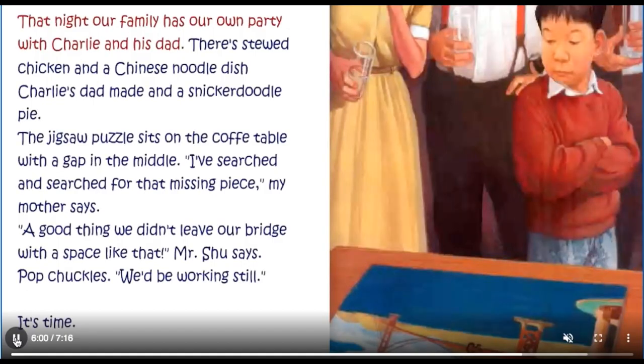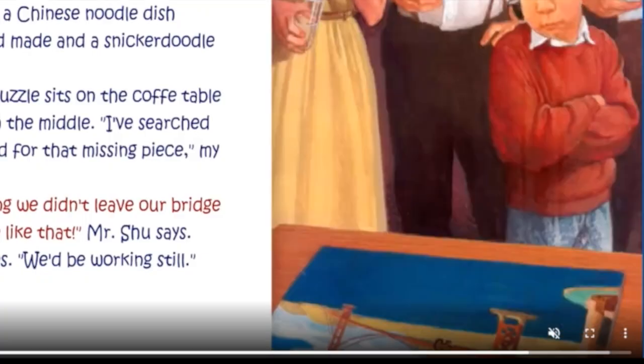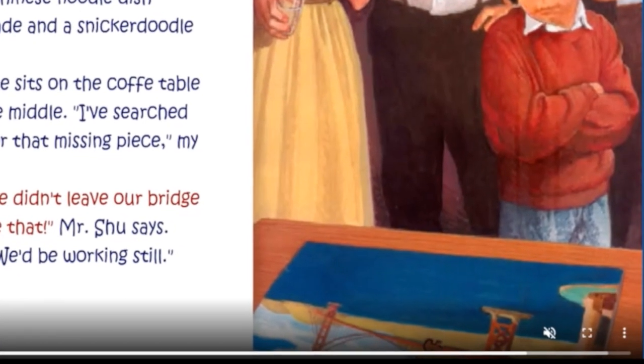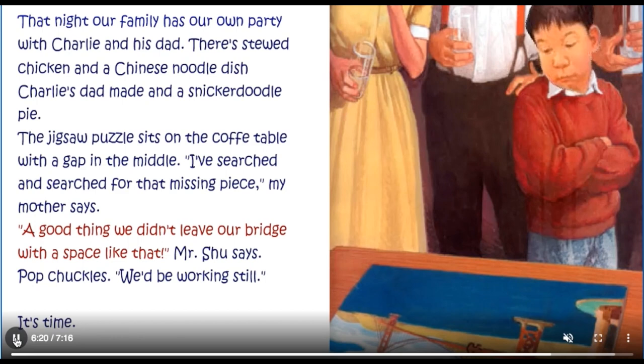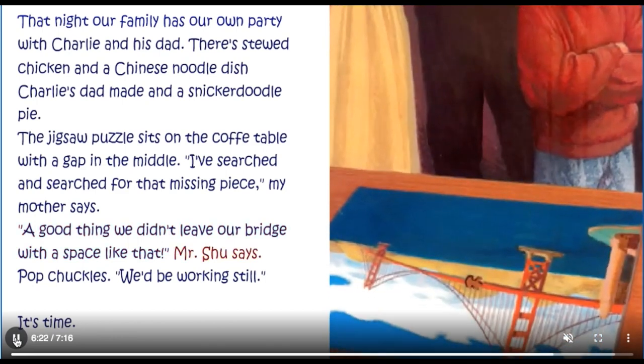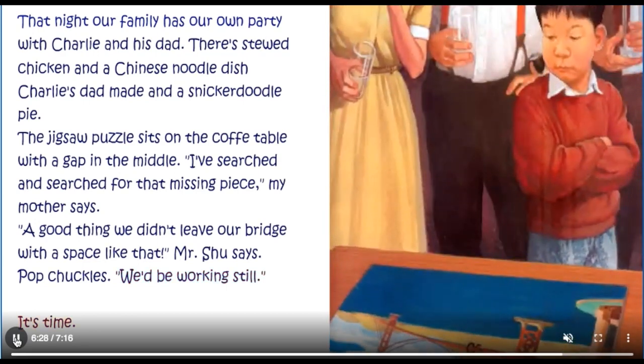That night our family has our own party with Charlie and his dad. There's stewed chicken and a Chinese noodle dish Charlie's dad made and a snickerdoodle pie. The jigsaw puzzle sits on the coffee table with a gap in the middle. I've searched and searched for that missing piece, my mother says. A good thing we didn't leave our bridge with a space like that, Mr. Shoe says. Pop chuckles — we'd be working still.